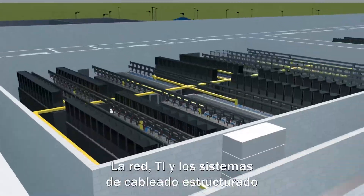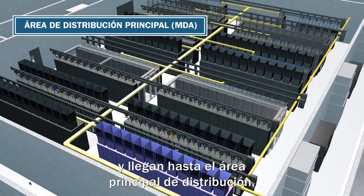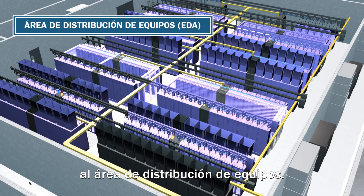The network, IT, and structured cabling systems in a data center commence at the entrance room and carry through to the main distribution area, horizontal distribution area, and then to the equipment distribution area.